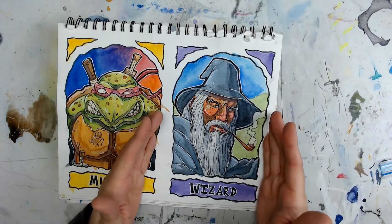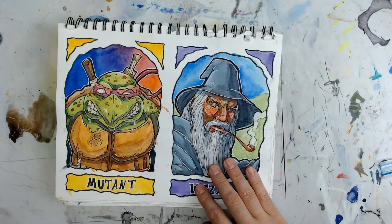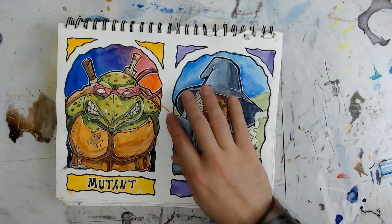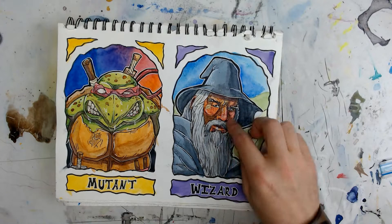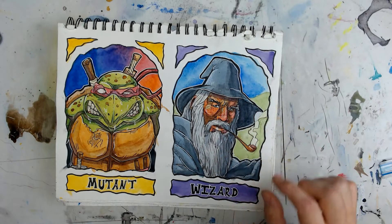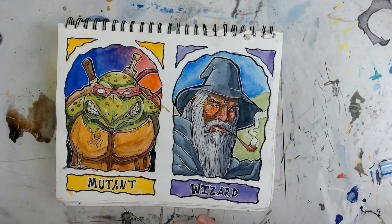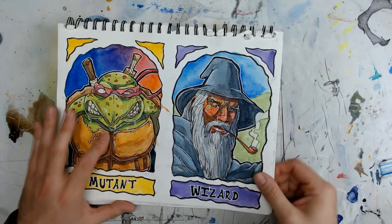Next up is the greatest wizard ever — it's Gandalf the Grey. Old Stormcrow himself. I absolutely love this one. What sucks, though, is I thought I hit record and I didn't. I got most of the inking done, looked over, and realized it wasn't recording. I hit record, got the rest of the inking and all the painting recorded. But then when I went to load it into my program, the program just shut down every time. I shut my computer down and tried it the next day. Video was gone — it disappeared like magic from a wizard.